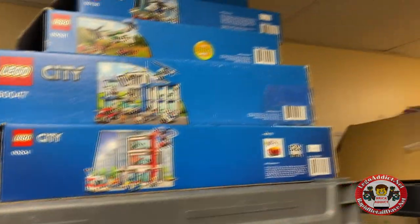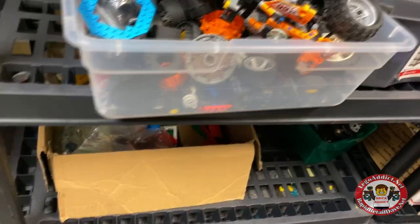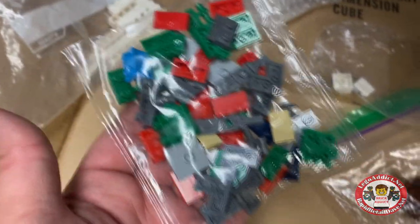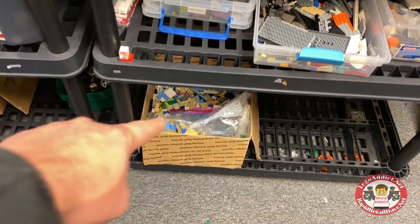Lots of sets, lots of tires. This is all extremely unorganized. Oh, that's a new bag — what set do you think that goes to? What does that sealed bag go to? What set is that that just needs to be built?